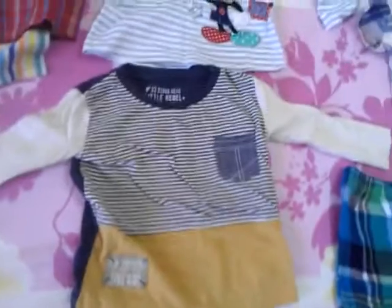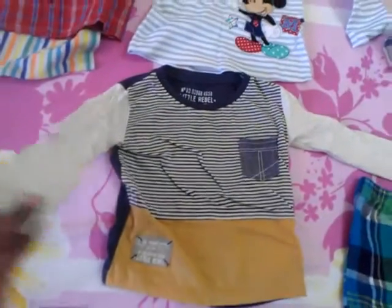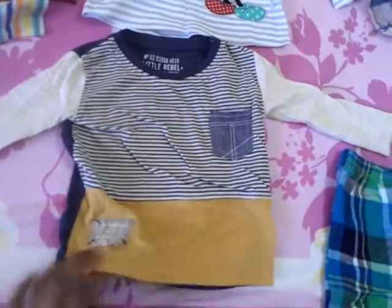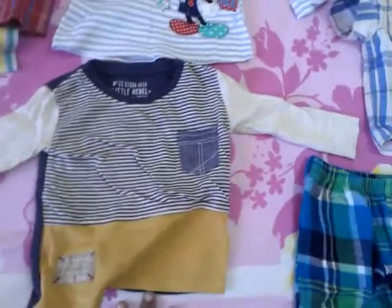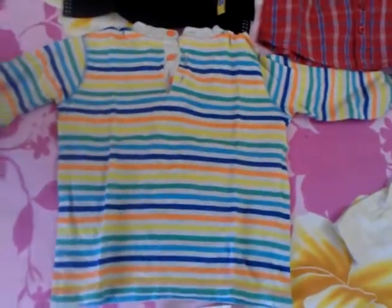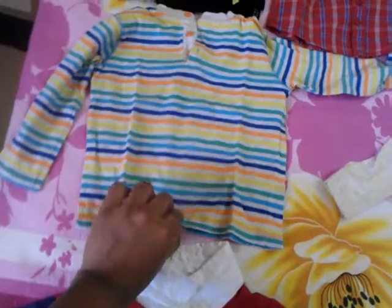This one is a full sleeve, very beautiful with a pocket in it — so cute! And again, a full sleeve long stripes t-shirt.